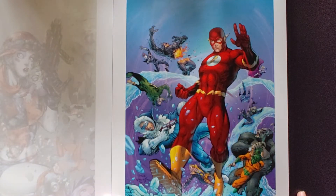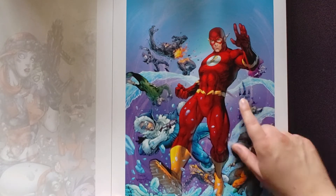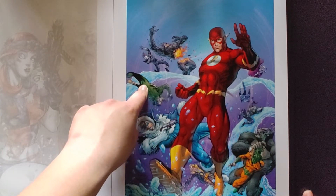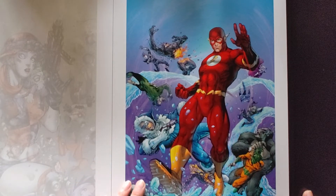We got Flash and the Rogues — Gorilla Grodd, Boomerang, Tar Pit, Withered Wizard, Weather Wizard, Captain Cold, Trickster.